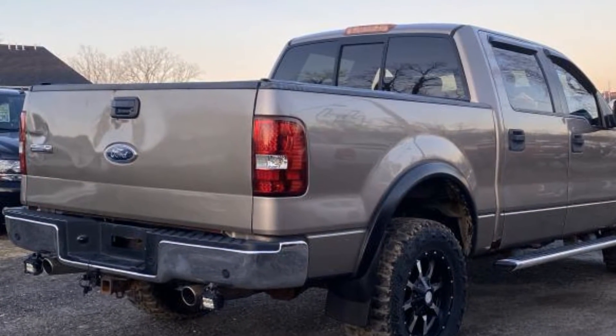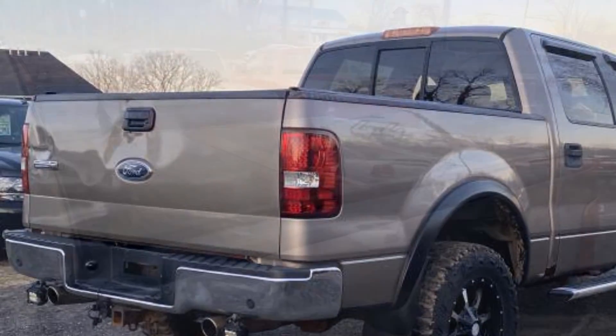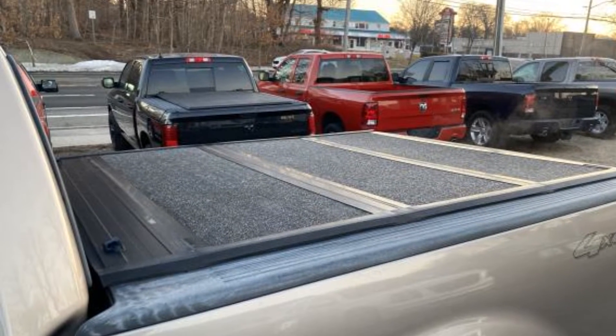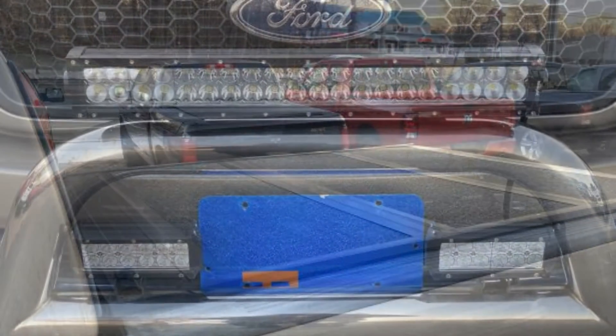ABS, power locks, 4-wheel disc brakes, 8-cylinder engine, tow hooks, rear bench seats, rear passenger side sliding door, spare tire, and driver seat adjustable lumbar support.